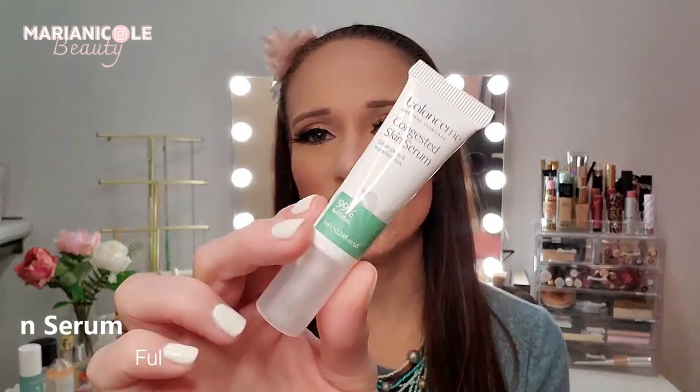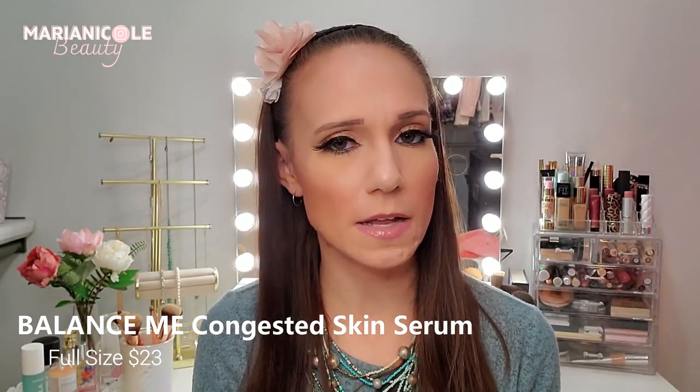Next we have the Balance Me Congested Skin Serum. I've never had something called a congested skin serum before — it says it's 99% natural and smells kind of menthol-y, which makes sense. Reading further: it's actually an on-the-spot soothing gel — a blemish spot treatment that helps calm inflammation without causing dryness or irritation. You smooth a small amount directly onto spots. I don't know if you can tell because the camo cream did a really good job, but I've gotten some blemishes on my chin recently from my mask, so I'm definitely going to try this out right away. The full size is $23.